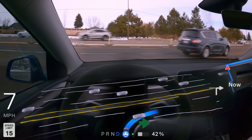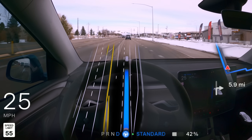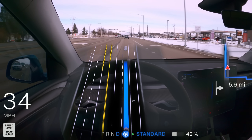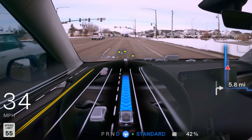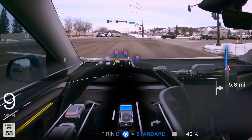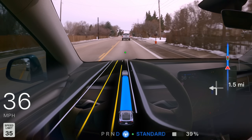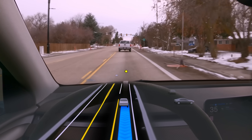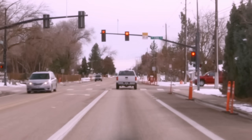Something else that seems to be continuously improving is its decision making around yellow lights. There's been a lot of discussion around this in the past, but lately it's been doing a very good job deciding when to stop at a yellow light versus continue through. That person just barely made it, but more times than not, it's actually making these decisions better than most humans I see on the road.